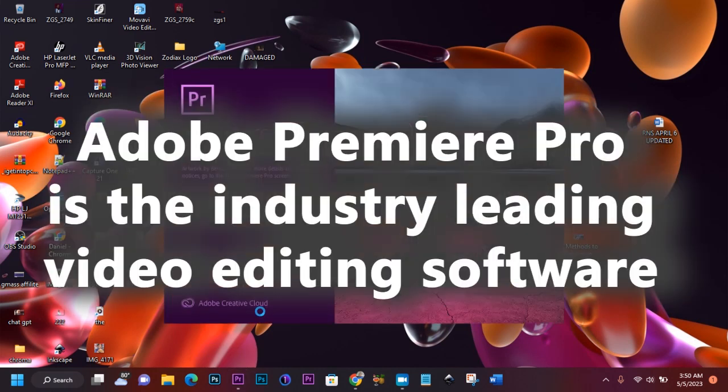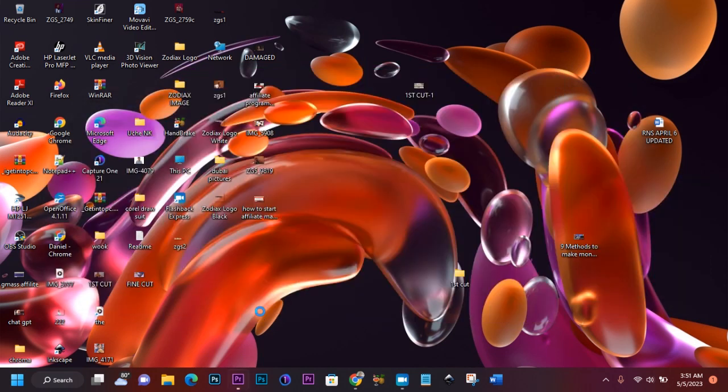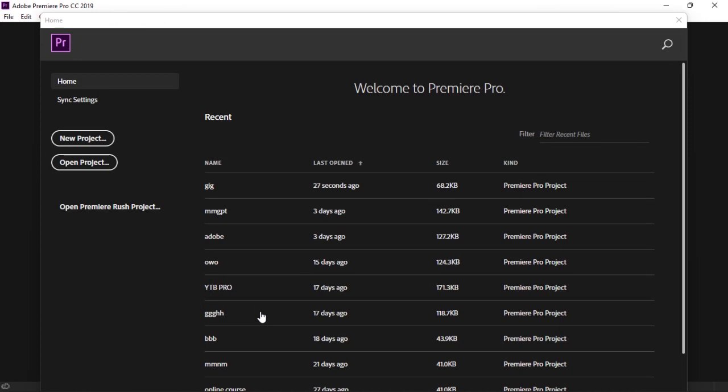Adobe Premiere Pro actually happens to be the industry-leading video editing software at the moment. So if you're looking into becoming a freelance video editor, you need to install Adobe Premiere Pro and learn how to use it — and I'll be revealing that in this video as well. As you can see, the Adobe Premiere Pro software has launched. This is step one of our today's tutorial.